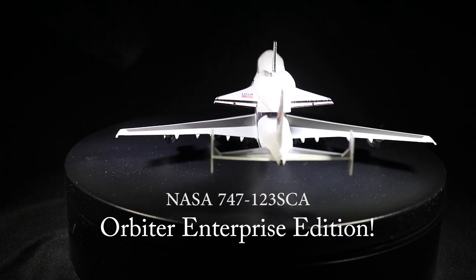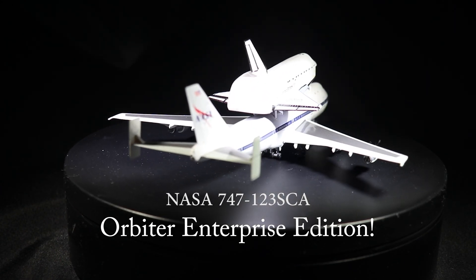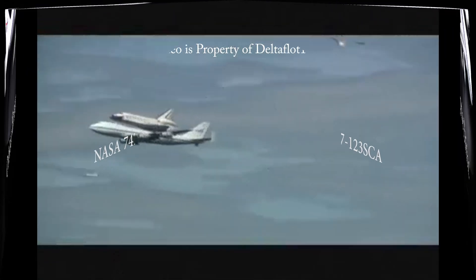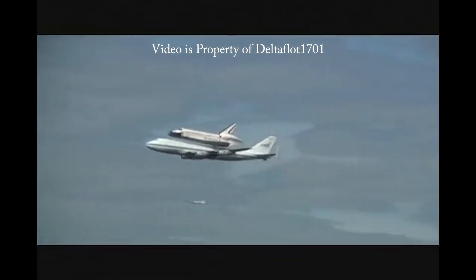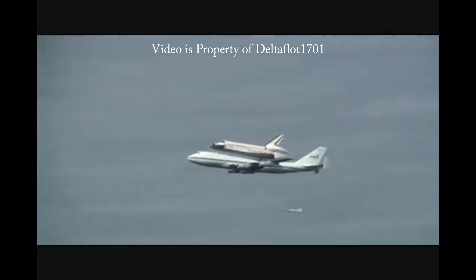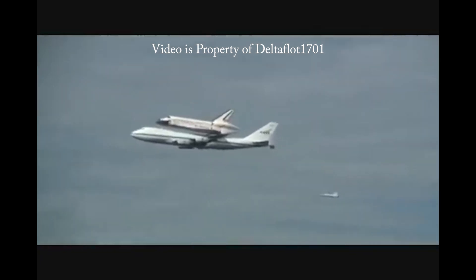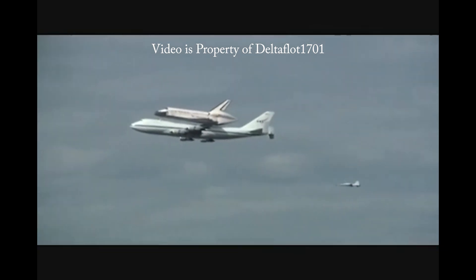The aircraft was powered by four Pratt & Whitney JT-9D high bypass turbofans, producing up to 50,000 pounds force or 220 kilonewtons each. Each aircraft can hold up to a maximum of 710,000 pounds or 322,000 kilograms at maximum takeoff weight.